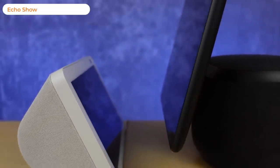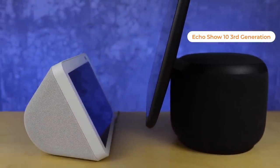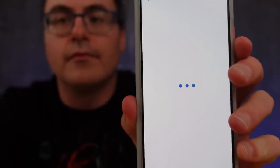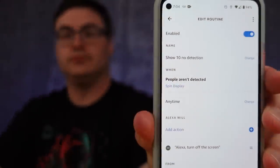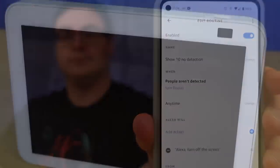That doesn't seem like much but the work to do this isn't much either. The people detection feature on the new Echo Show 8 second generation and the Echo Show 10 third generation makes this a really easy routine to create. I've created that for each of these and anytime people are not detected in my space it turns off that screen and saves me that watt of energy.